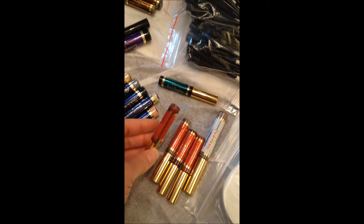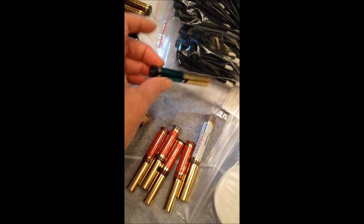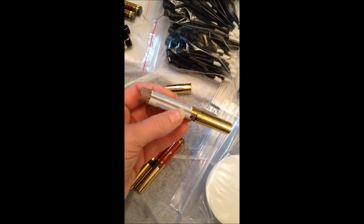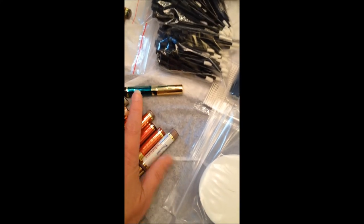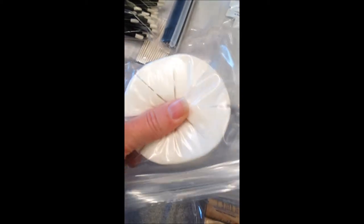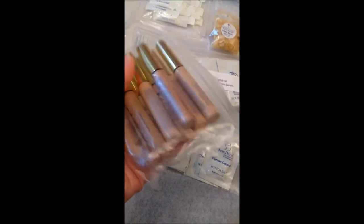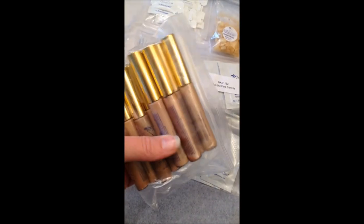You have full size lip liners and eyeliner in black. Oh my gosh, my favorite — the lip volumizer that adds 20% more volume and 50% more moisture to your lips. You have sponge applicators for when you're doing a makeover and want to apply cream foundations or blushes. These are the new sample sizes of foundations and they come in all colors including pearlizers, so make sure you get those.